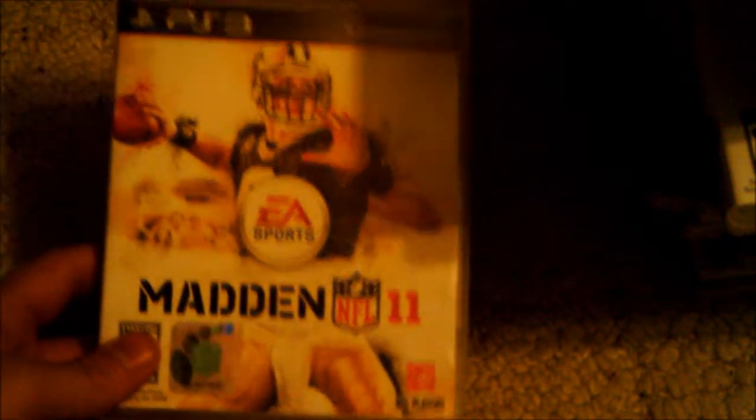Next I have Madden 11 — just like any other sports game it's fantastic, definitely one of my favorite Maddens of all time. But Madden 12 is already out so I'd suggest going that way. Same thing with NHL 11 — one of the best hockey games, but NHL 12 is out so I'd pick that up instead.